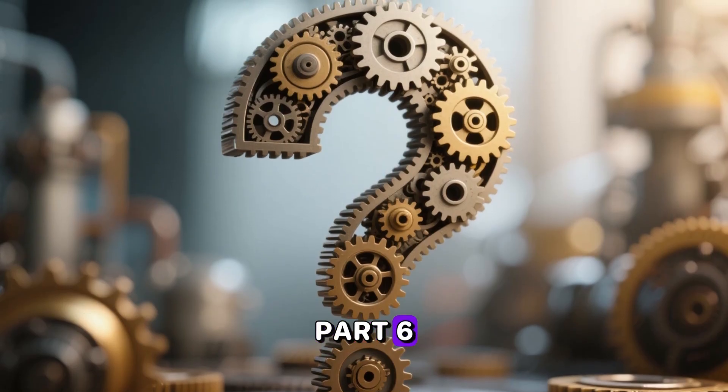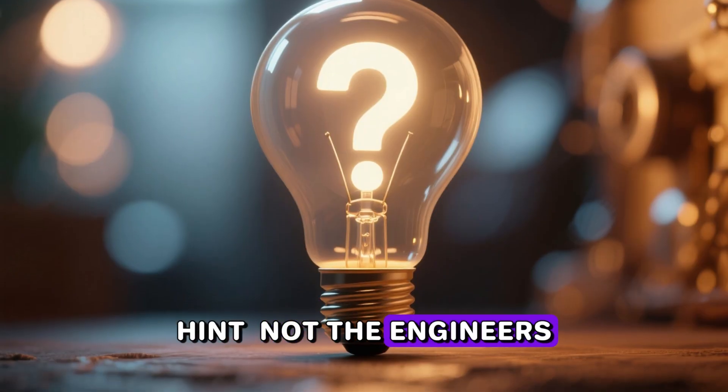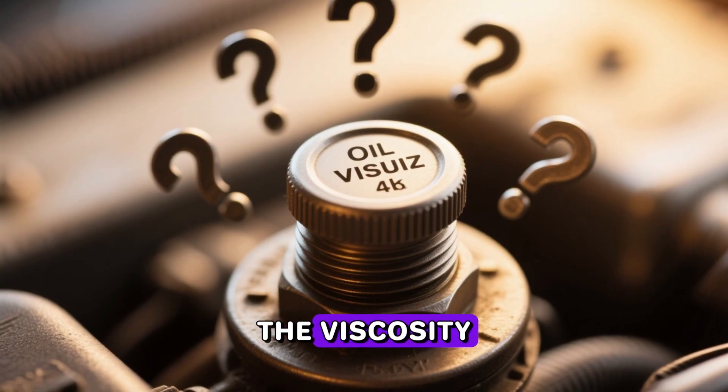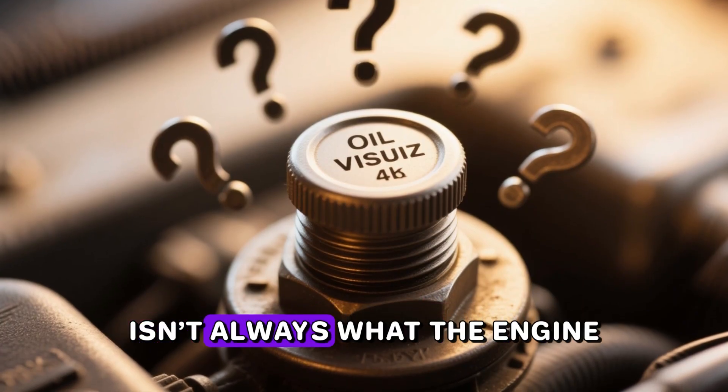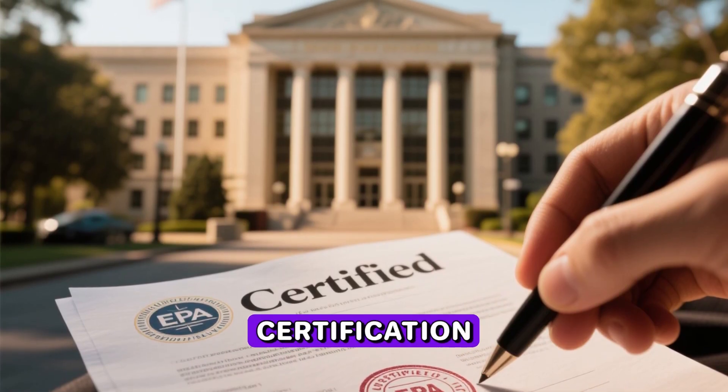Part six: who actually decides the oil spec — hint, not the engineers. Here's the dirty little secret nobody puts in the owner's manual: in the U.S., the viscosity printed on the oil cap isn't always what the engine designers wanted. It's what the EPA accepted during fuel economy certification.